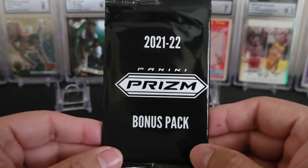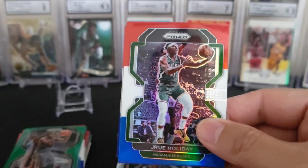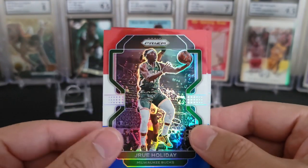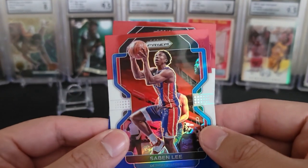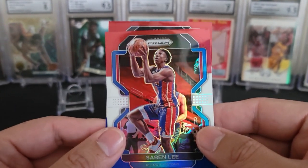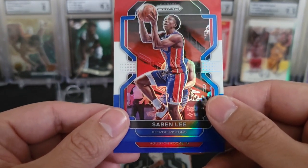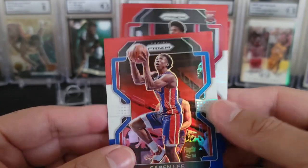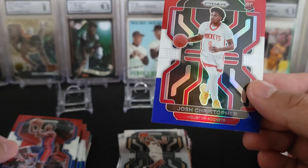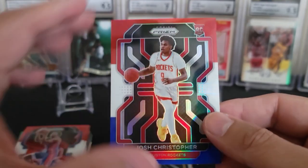Okay, last bonus pack. Red, White, and Blue. Drew Holiday. Saban Lee. And we got a rookie for the Rockets. Josh Christopher! I will take that. I am a Josh Christopher fan, so that is pretty cool. Nice.